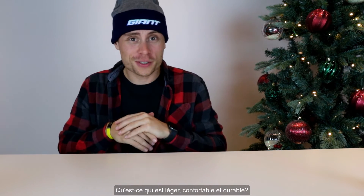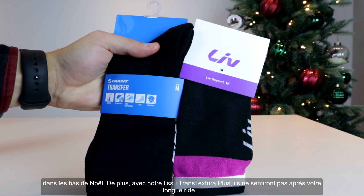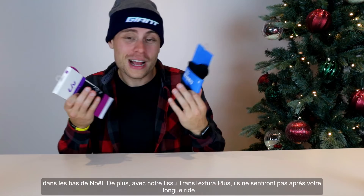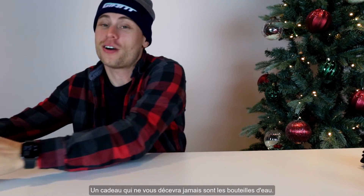What's lightweight, comfortable, and durable? Our socks — which are the perfect gift. Socks for Christmas are the best thing; it's the gift that keeps on giving. Plus, with our Transtextra Plus technology, they won't smell after a very, very long ride. One gift that never disappoints are water bottles.